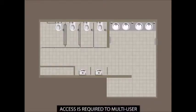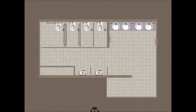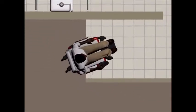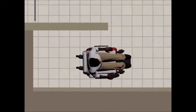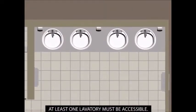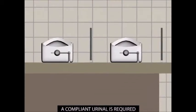Access is required to multi-user toilet rooms where provided, even if other accessible restrooms are available. At least one lavatory must be accessible. A compliant urinal is required where more than one urinal is provided.